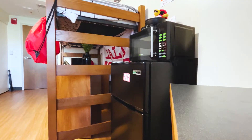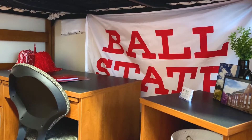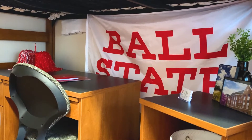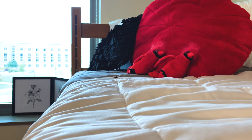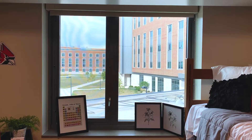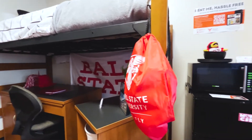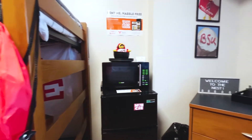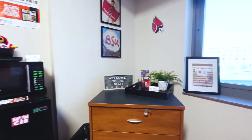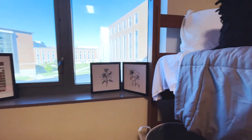Each student living in the halls can either rent a mini-fridge-microwave combo for their rooms, or they can bring their own. Specifics regarding mini-fridge and microwave regulations can be found on the Ball State Housing website. Rooms also come with a trash and recycling can, and a designated trash room can be found on each floor. Additionally, each floor has a designated custodian who helps keep the communal space of the floor clean and removes trash from the trash room daily.